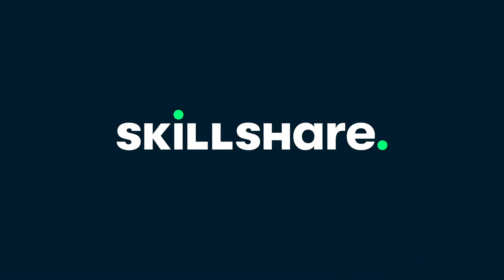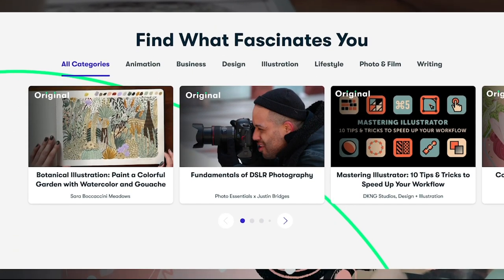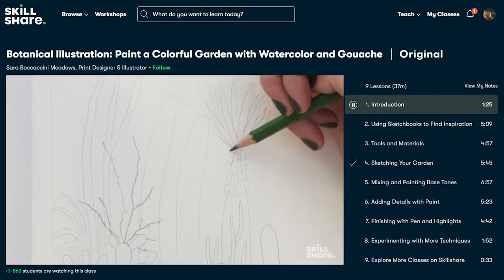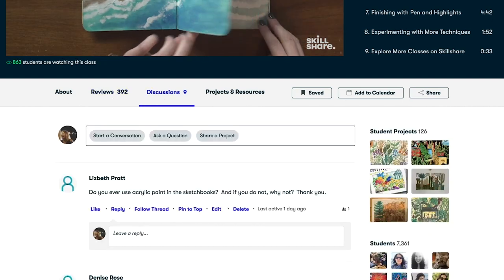Hello, hello. Today's video is brought to you by Skillshare. Skillshare is an online learning community where millions of people take the next step in their creative journey. They have thousands of inspiring classes for creative and curious people on topics including photography, art, business, marketing, illustration, graphic design, creative writing, music, and lots more.